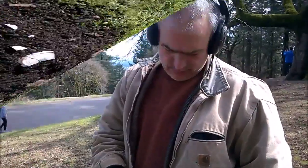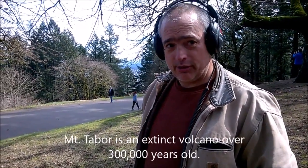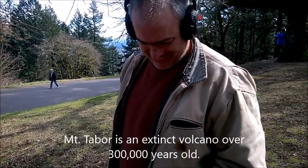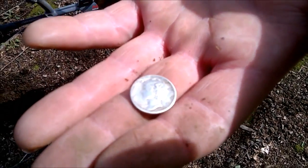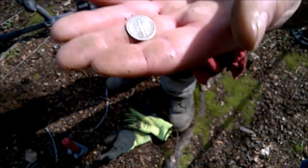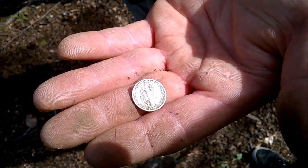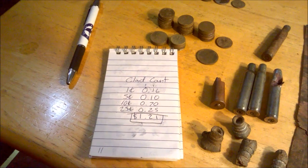We're up here on the top of Mount Tabor in Portland, Oregon — or somewhere near Mount Tabor. Tim's on the board again — he just found a Merc. It is so shiny. It's a '42 with an S mint mark. Awesome — good job. Let's keep going.